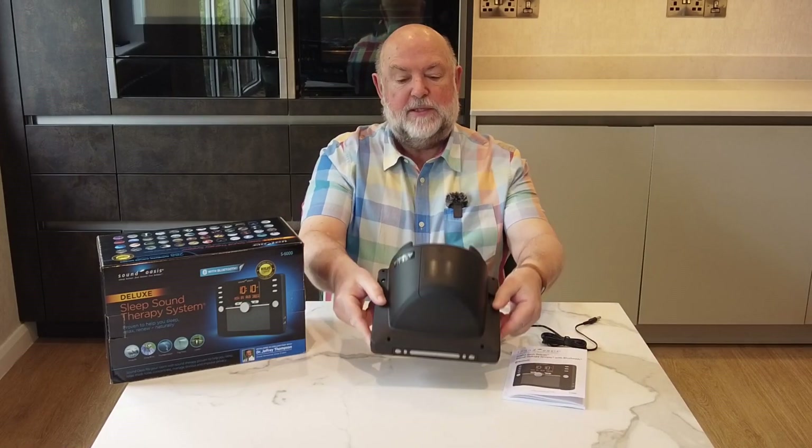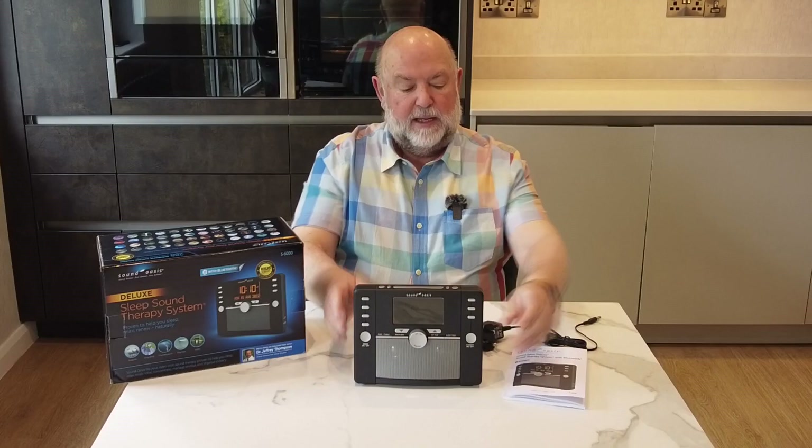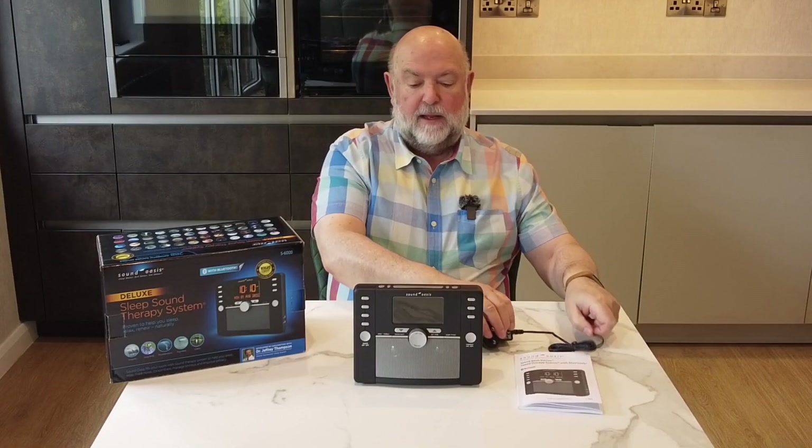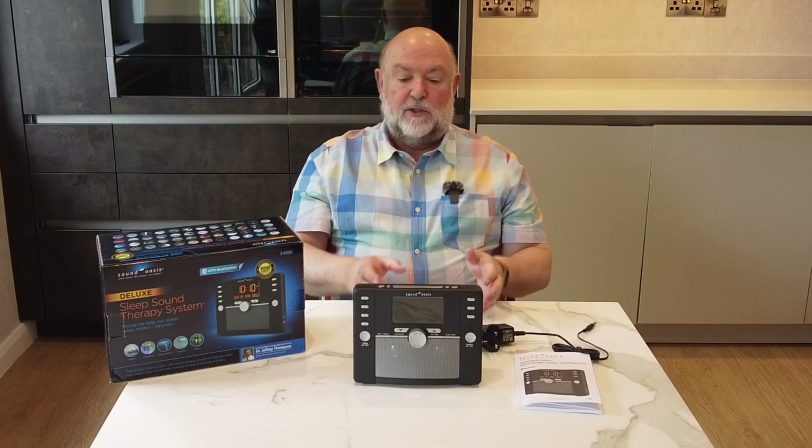It's a very robust solid box. It comes with a set of instructions and a power supply. It has a number of features to warrant the higher cost.